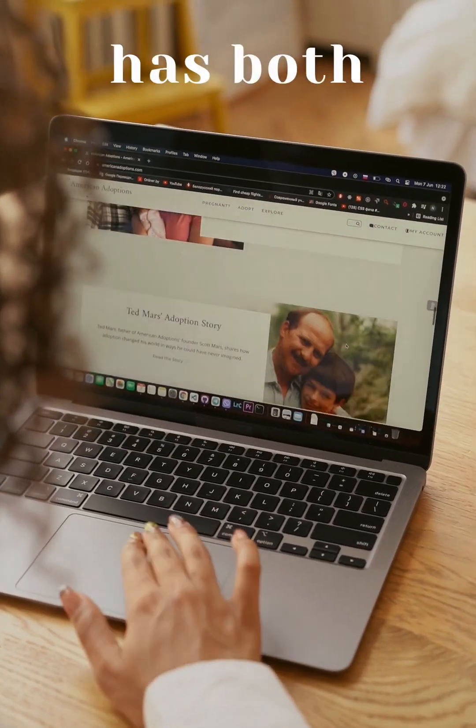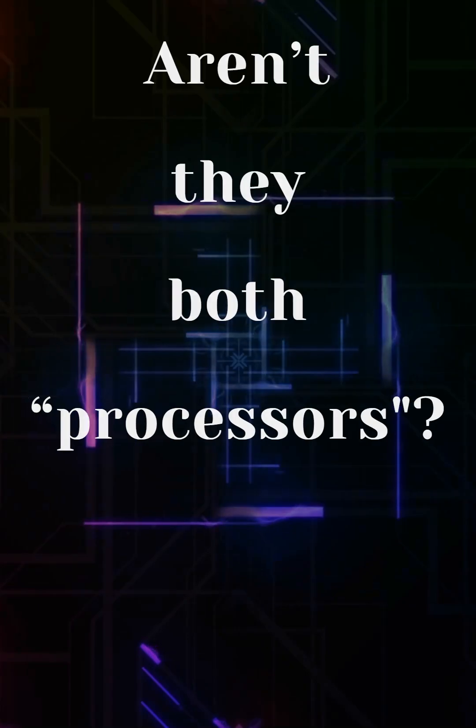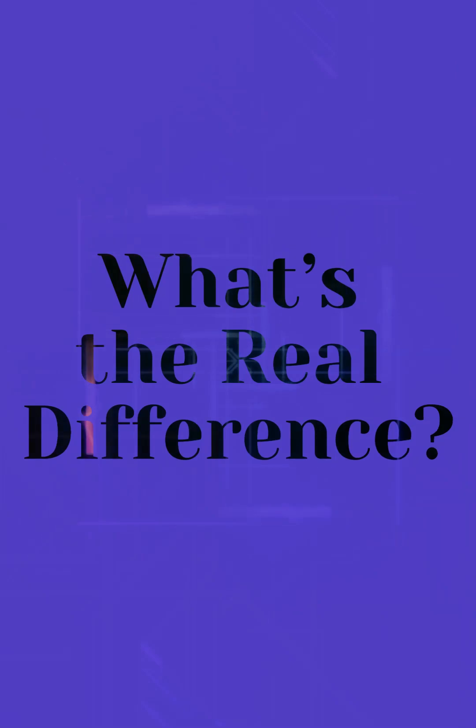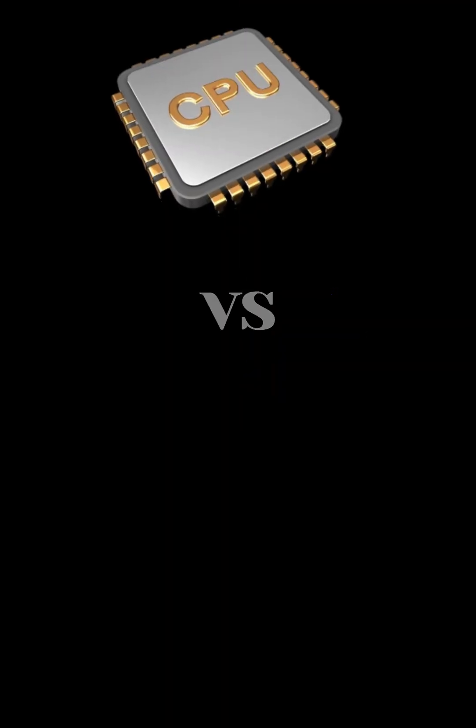Ever wondered why your laptop has both a CPU and a GPU? Aren't they both processors? Yes, but they work very differently. What's the real difference of CPU versus GPU?